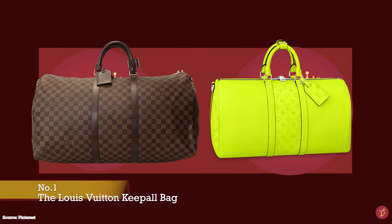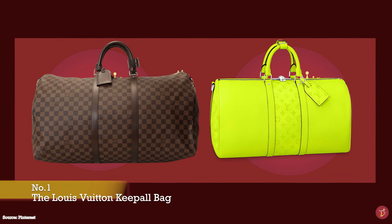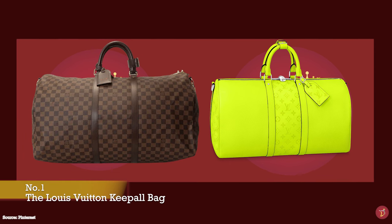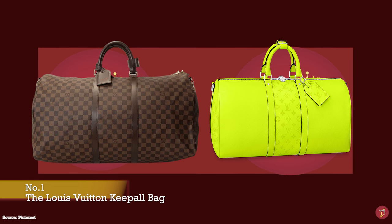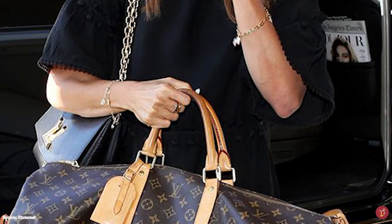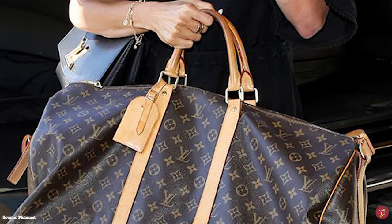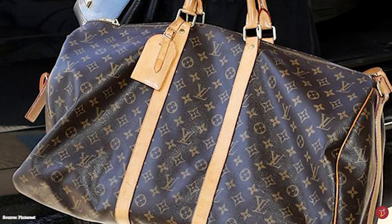The Louis Vuitton Keepall bag is one of Louis Vuitton's most iconic silhouettes and one of the oldest styles of bags from the Louis Vuitton fashion house still in production to this day. The Louis Vuitton Keepall bag has withstood the test of time and fashion since it was introduced almost a hundred years ago. In the 1930s Louis Vuitton decided to innovate their line of luxury travel products by introducing their first ever travel bag in the form of the Louis Vuitton Keepall bag, and since then it has been a mainstay in the archive of iconic Louis Vuitton handbags.